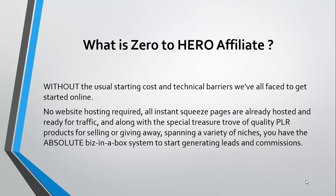There is no website hosting required. All the instant squeeze pages are already hosted and ready for traffic, and you have a special treasure trove of quality products that you can sell or give away depending on your choice, and that spans a variety of niches.